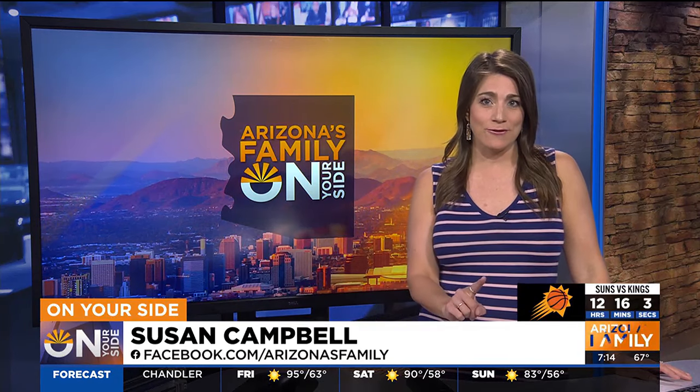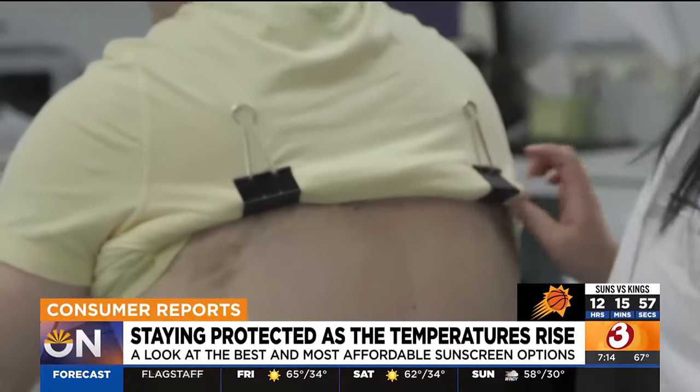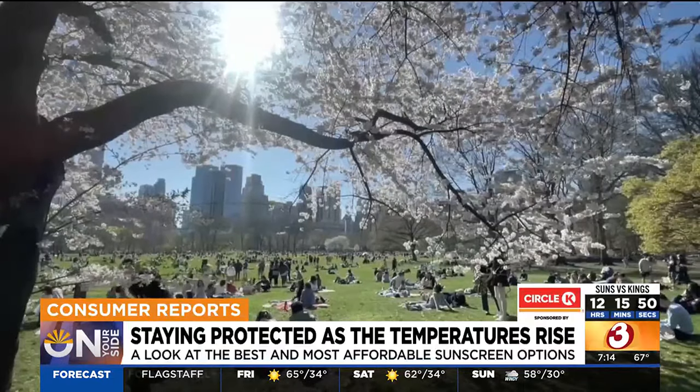Consumer Reports tests dozens of sunscreens every year. The good news is you don't have to pay top dollar to get a really good sunscreen, but you do have to be careful about some of the claims you see on labels. Consumer Reports' sunscreen testing is no walk in the park — experts test dozens of lotions, sprays, and sticks to ensure you're protected.